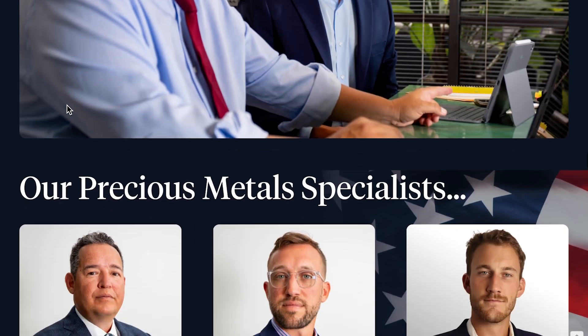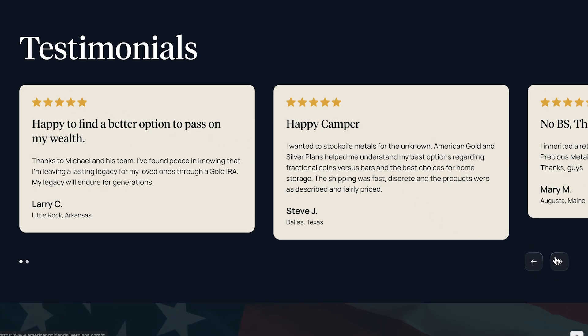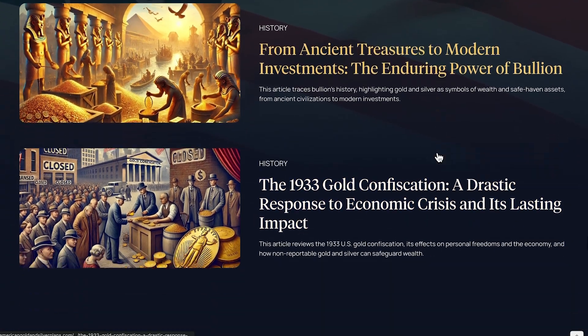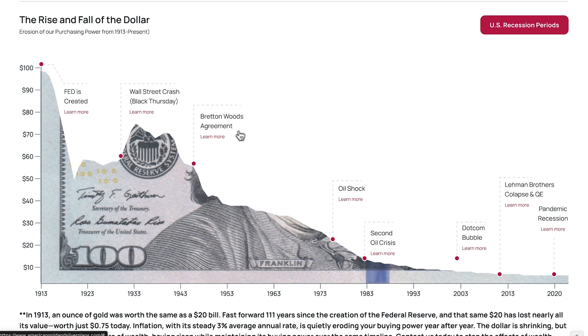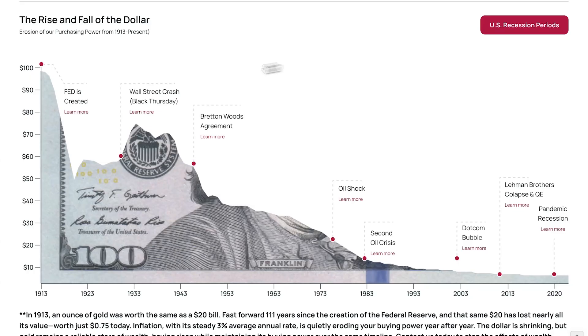Some other parts of the website are quite cool, like this about us section — very plain and minimal with custom photography. We've got a team section, a testimonial section, and we've actually got an education portal which is almost like a blog where he can share the history of gold and interesting articles to his potential clients. There's also a historical graph section — you can click on it and it brings up a pop-up card, and you can look at things like the oil shock.